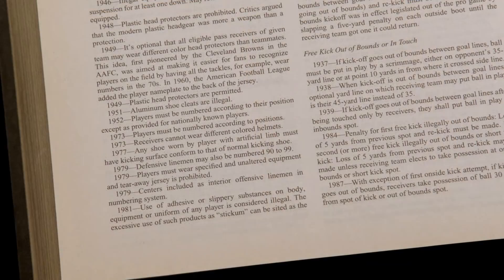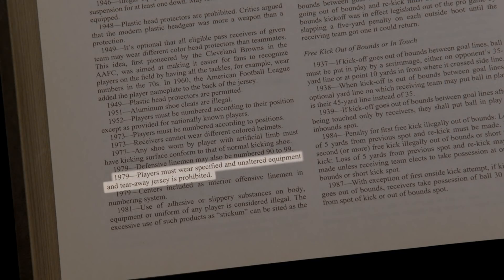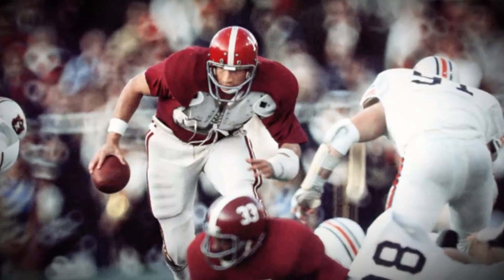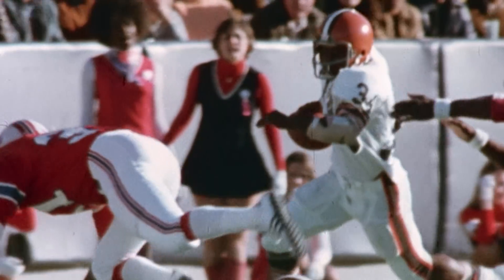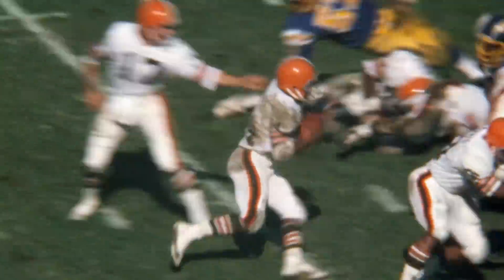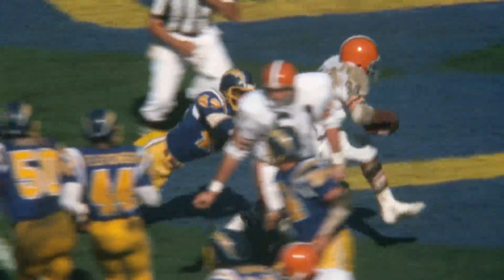The NFL banned tearaway jerseys in 1979. College football banned them in 1982. How did you feel when they were outlawed in '79? I was relieved. It was a big thing for the fans — it was entertaining, people always talked about the tearaway jersey. But all the stuff you've got to do to keep one on, it's not worth it.